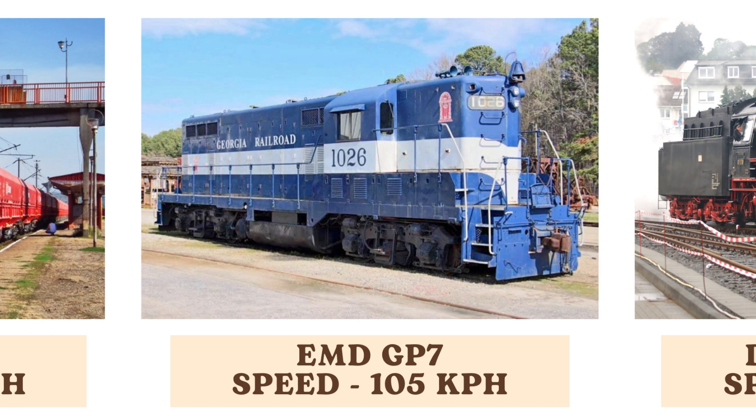The EMD GP7, a versatile diesel-electric locomotive, reaches speeds of 105 kilometers per hour. Known for its reliability and performance, it was a workhorse for many railroads in North America during the mid-20th century.